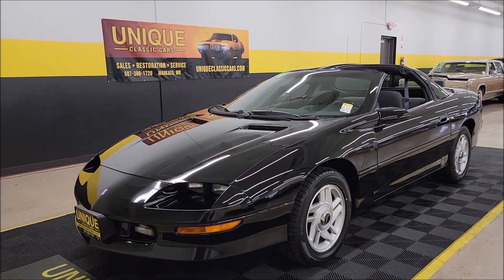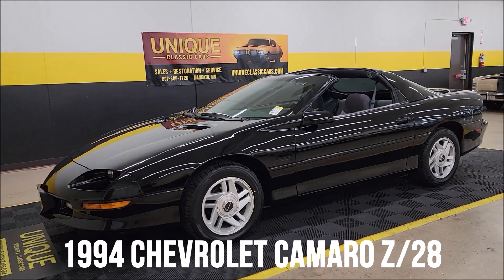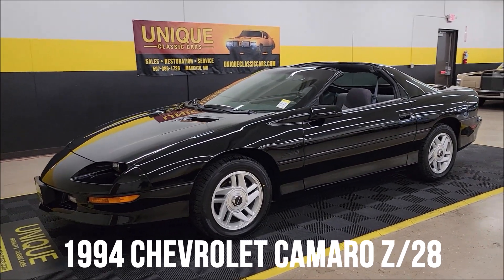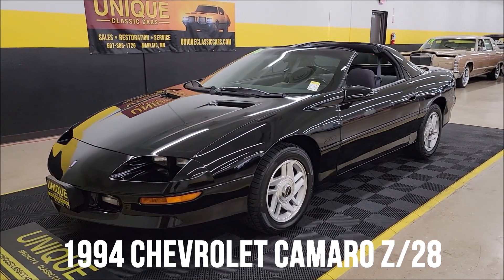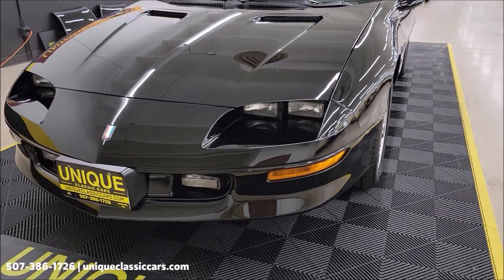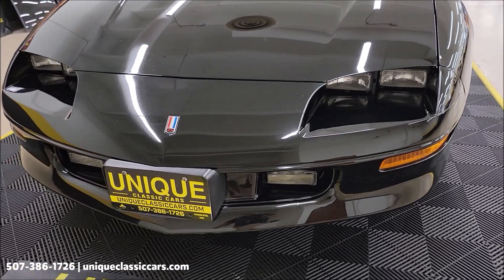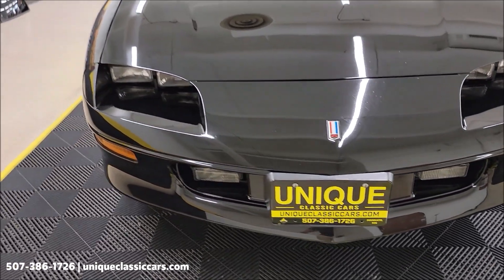Here's a 1994 Chevrolet Camaro Z28 T-top coupe with a 5.7 liter underneath the hood. It has power steering, power brakes, and AC that blows cold. The engine is paired up with a 700R4 automatic with overdrive transmission.